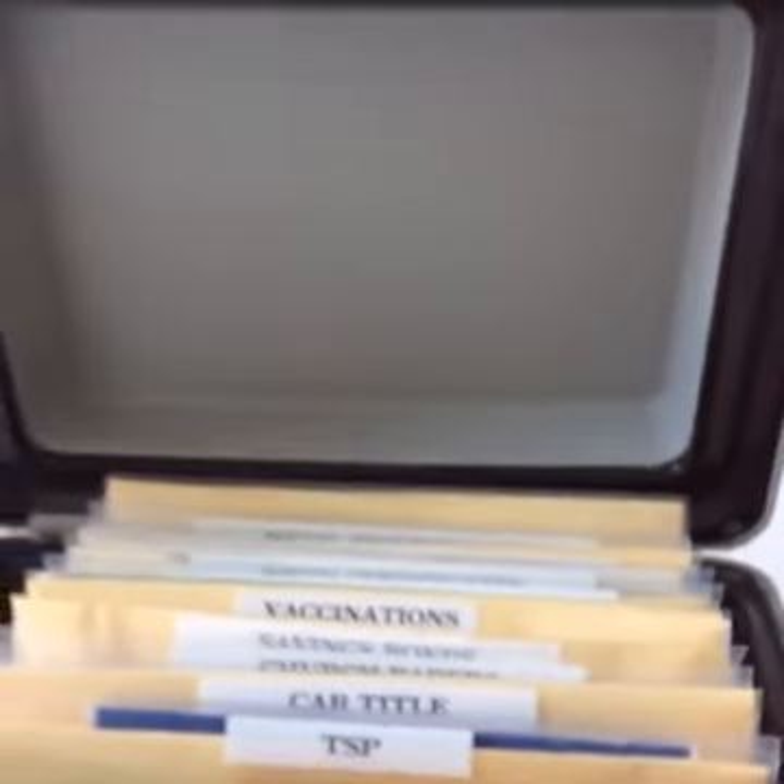Hi there, Master Cruz from Master Organizing here. I am actually a resident of Santa Clarita, and with the fires happening I thought it would be a good idea to share with you how to be prepared — how to have your important documents organized so that in an event of a natural disaster like a fire, you know where your documents are and how to obtain and protect them. As a professional organizer, I want to share how I organize my important documents and keep them safe.